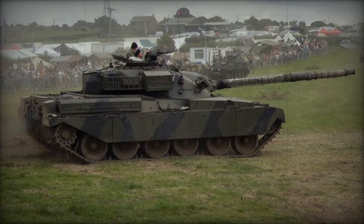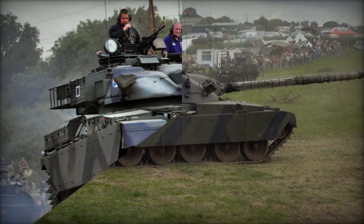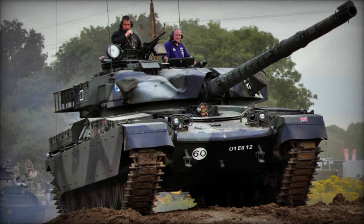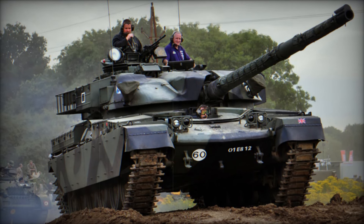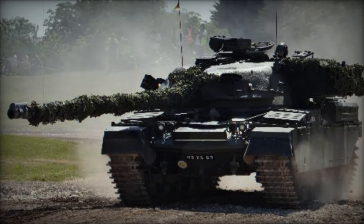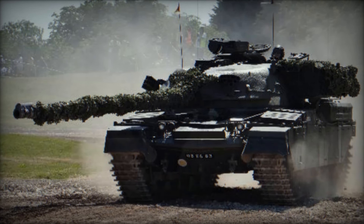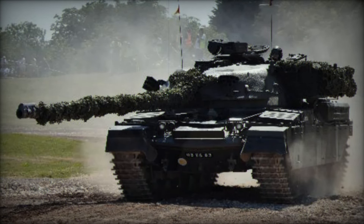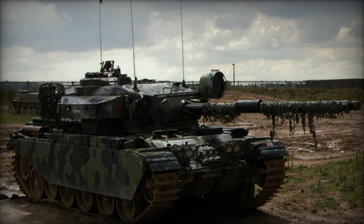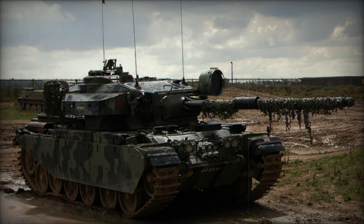The Chieftain showed that it wasn't just built for the rolling hills of Europe but could handle the extreme heat and dust of desert warfare. This versatility was another reason why it became so beloved. But like all great machines, the Chieftain wasn't without its challenges. Its engine, the Leyland L60 — a multi-fuel compression ignition engine — while innovative, didn't always perform as expected, struggling to reach the desired output and becoming a point of frustration for crews. However, even with these limitations, the Chieftain continued to prove its worth.